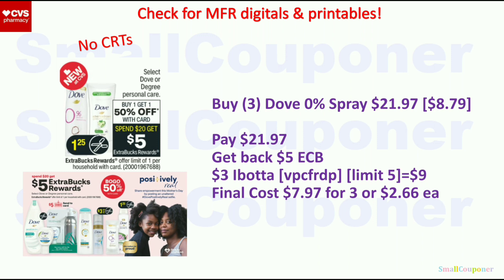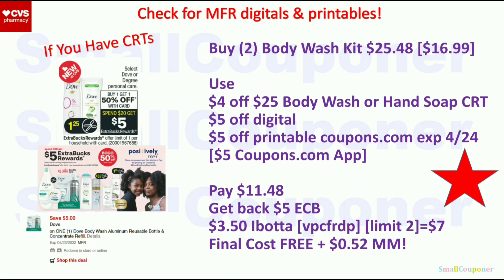Select Dove or Degree is BOGO 50% off — spend $20, get a $5 ExtraBuck, limit of one. Without CRTs, buy three Dove 0% spray at $8.79 each; two will be $21.97 with BOGO. Get back a $5 ExtraBuck, and there is a $3 Ibotta rebate (limit 5). Final cost is $7.97 for three, or $2.66 each. With CRTs, buy two Body Wash Kits for $25.48 ($16.99 each, second 50% off). Use a $4 off $25 Body Wash CRT, $5 off digital, and $5 off printable. Pay $11.48, get back $5 ExtraBuck, and $3.50 Ibotta rebate (limit 2 = $7 back). Final cost is free and a $0.52 moneymaker.